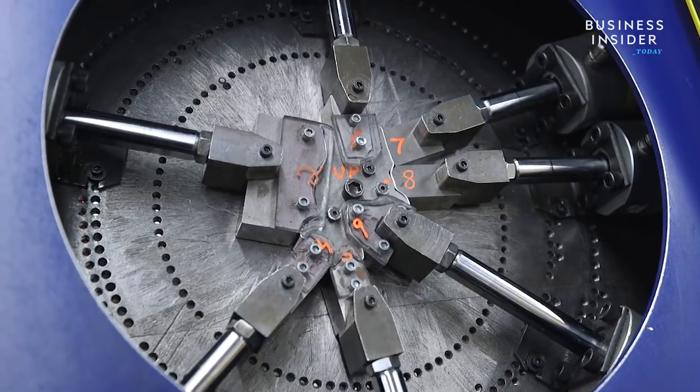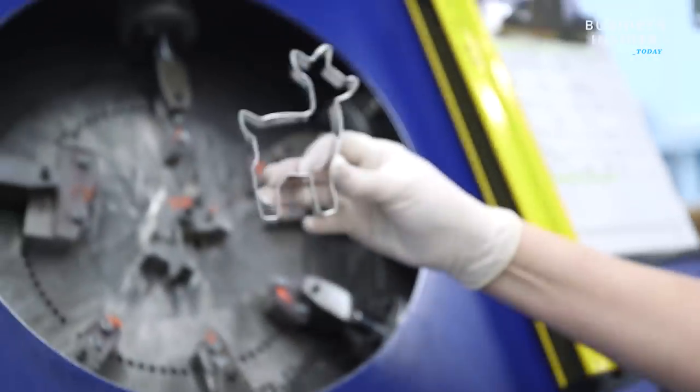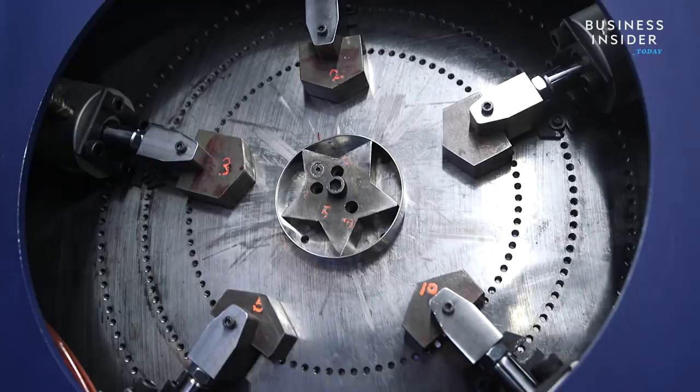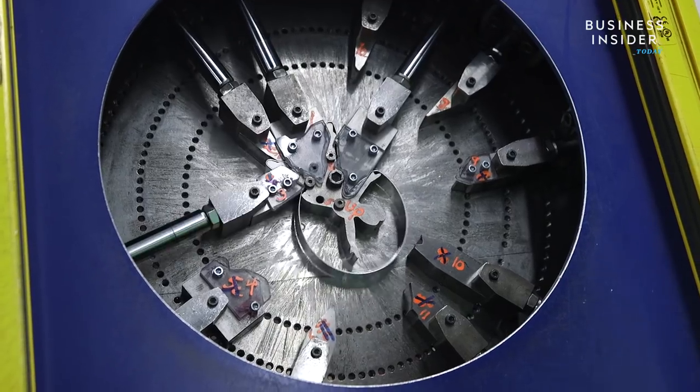This company makes 2,500 cookie cutters per hour. Ann Clark Cookie Cutters is the largest cookie cutter company in the US. They've been selling cookie cutters for 30 years, and they go beyond reindeers, ballerinas, and mason jars.